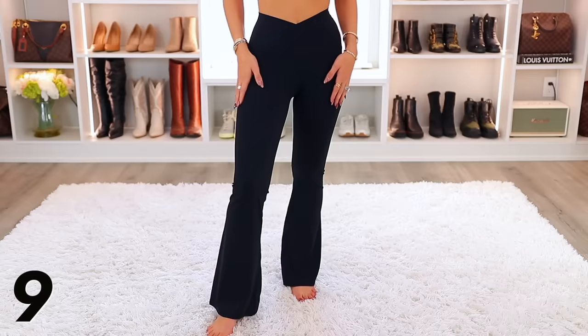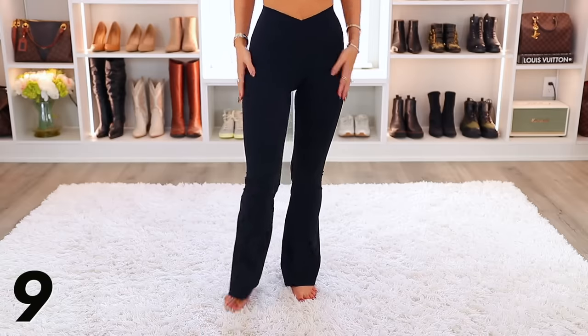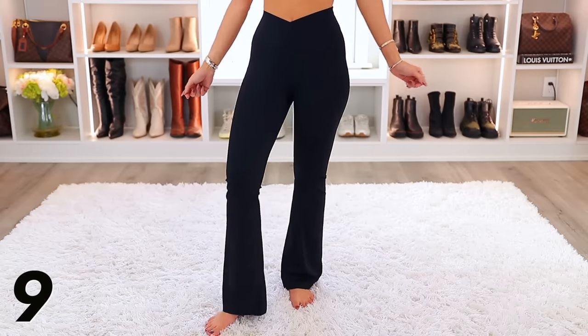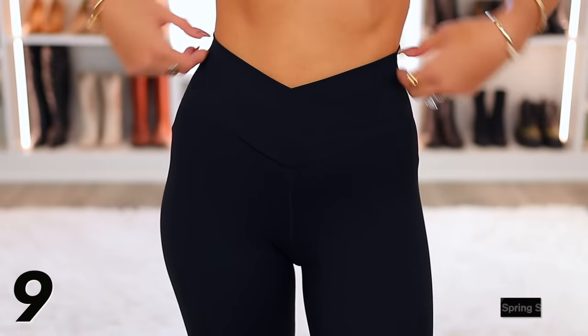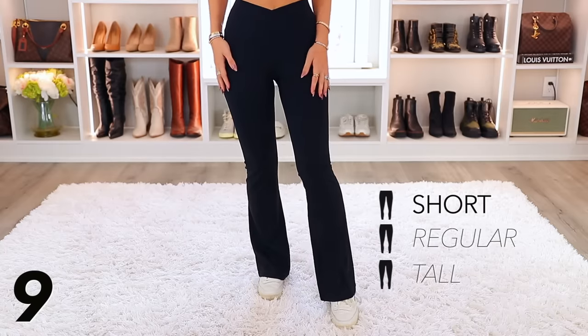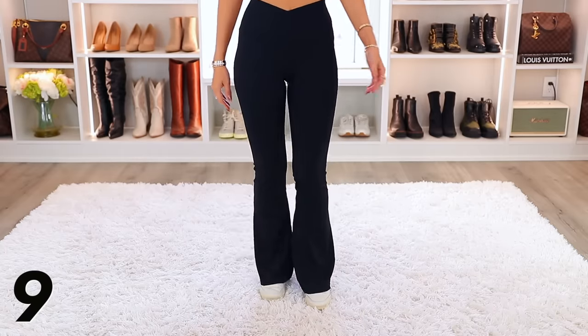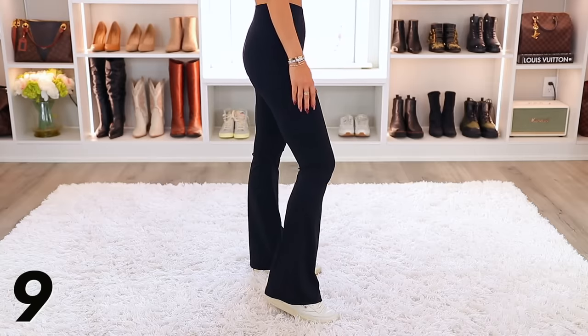If you've been eyeing those flared leggings or yoga pants I've talked up in so many YouTube videos, jump on them now — they're under $20 right now for this sale. They recently released them in three different length options: short, regular, and tall. They're so comfortable, great for lounging around the house, and if you throw on a pair of sneakers they're perfect for running errands.